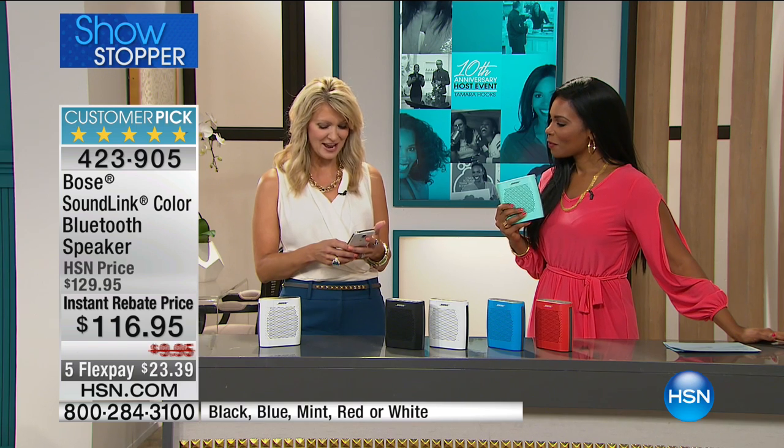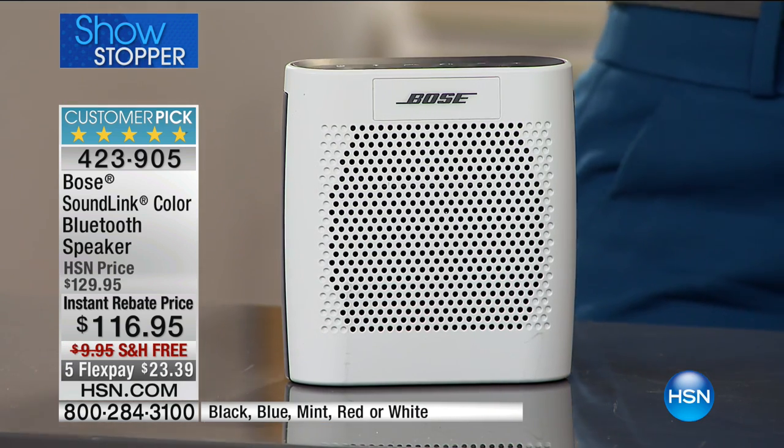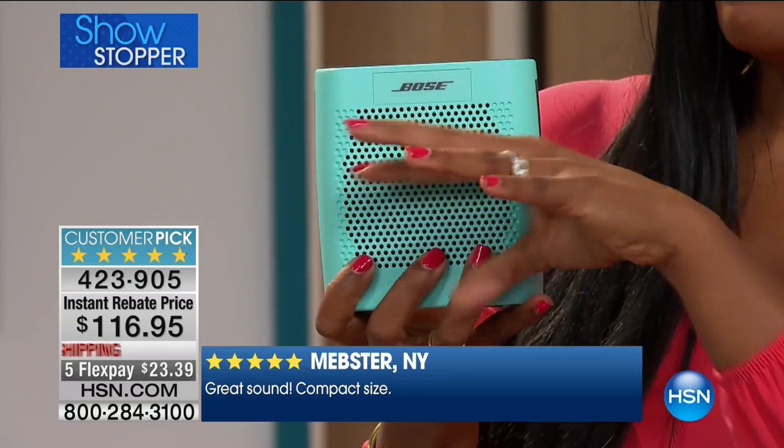Whatever you love to listen to, you can do it with great sound. We crank up the volume — and note: there are five speakers on the table but only one is playing. Do you hear how loud, crisp, and unmuffled that sound is? That's what makes Bose the first name in music systems — they know how to make a small unit with big, big sound. Let's take a tour of the controls.